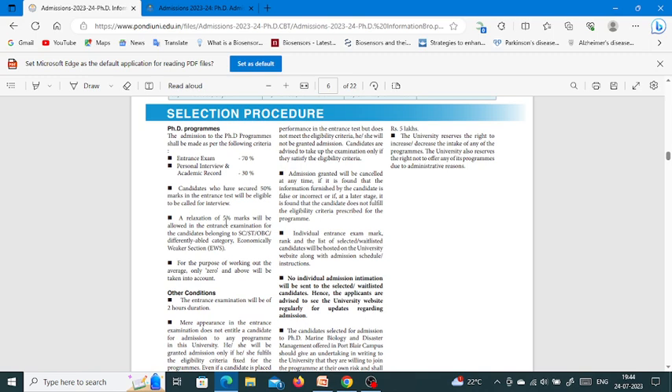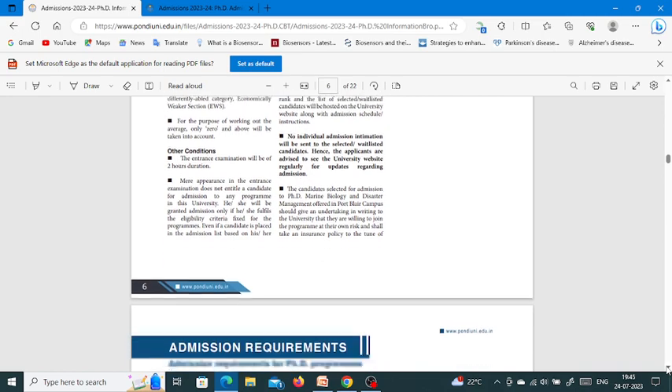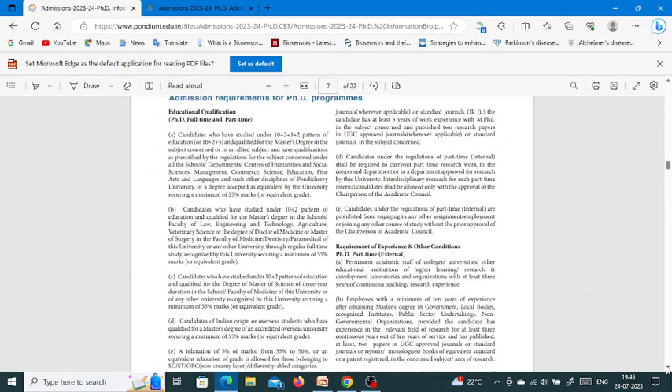Candidates who score 50% marks in the entrance test will be eligible to be called for the interview. There is a relaxation of 5% marks in the entrance examination for candidates belonging to SC, ST, OBC, Differently Abled Category, and Economically Weaker Section. The entrance examination will be of 2 hours duration.